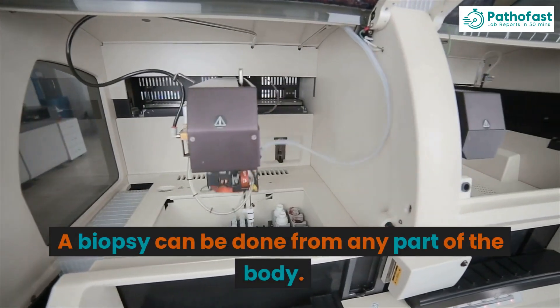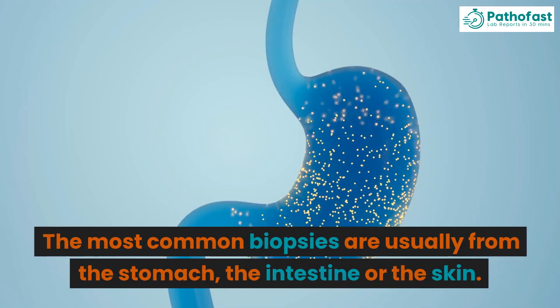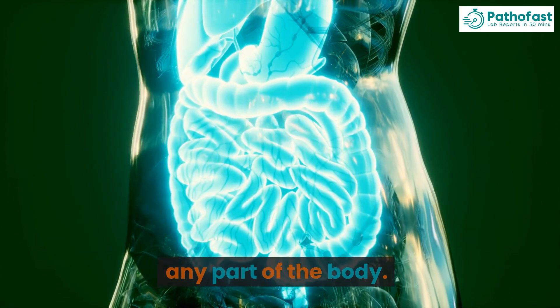A biopsy can be done from any part of the body. The most common biopsies are usually from the stomach, the intestine, or the skin. However, a biopsy can be taken from literally any part of the body.